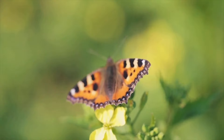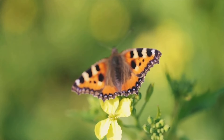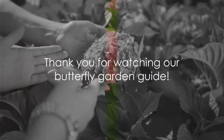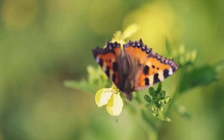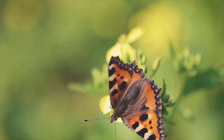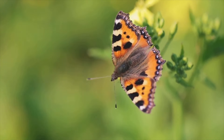Remember, it's not just about a beautiful garden — it's about creating a haven for butterflies, contributing to their conservation. We hope you found this video helpful. Don't forget to like, share, and subscribe for more gardening tips. And remember, creating a butterfly garden is not just about adding beauty to your home, but also about contributing to butterfly conservation. Happy gardening!